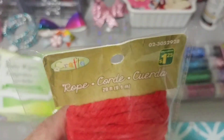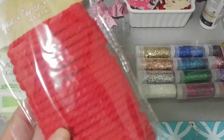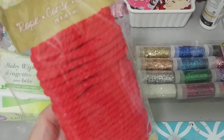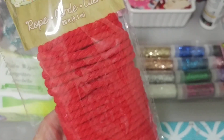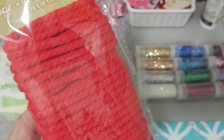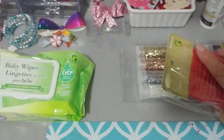Picked up some of this rope, $1.25 — 29 feet in the red. I do have the pink, and I wish I picked up the white. I was thinking when I grabbed this of Christmas. I wish I picked up the white, but next time we go, hopefully it'll be there and I'll get the white. So it's $1.25.